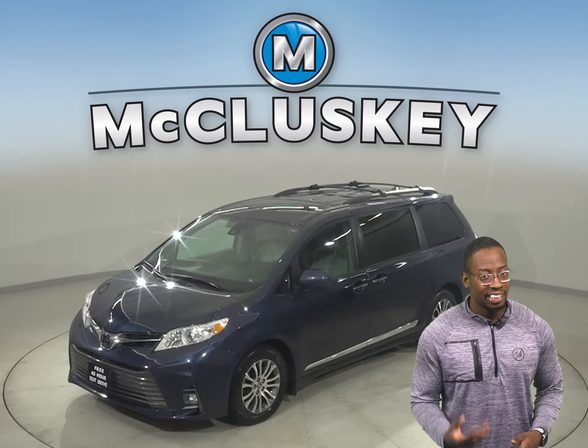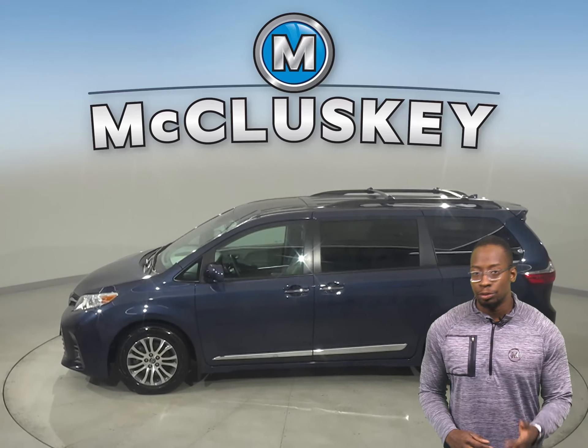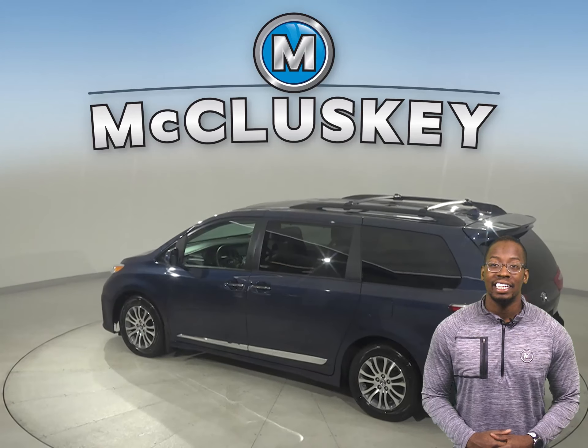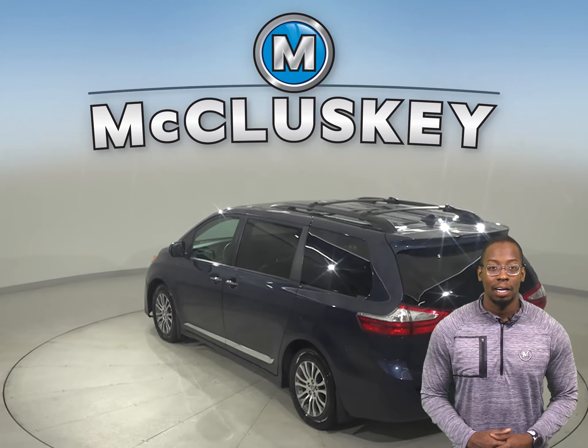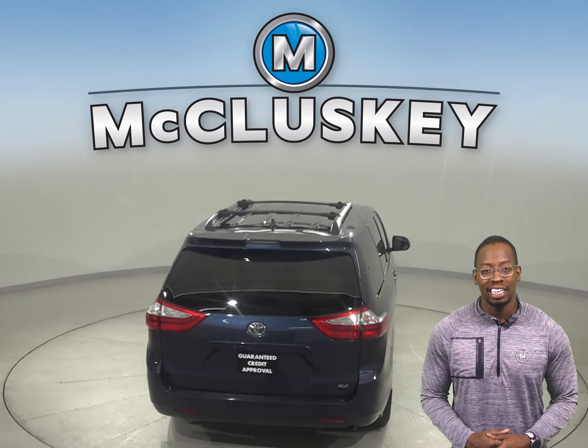This 2018 Toyota Sienna has leather seats, keyless ignition, adaptive cruise control, a lane departure warning system, heated seats and braking assist, along with a premium sound system and navigation system.